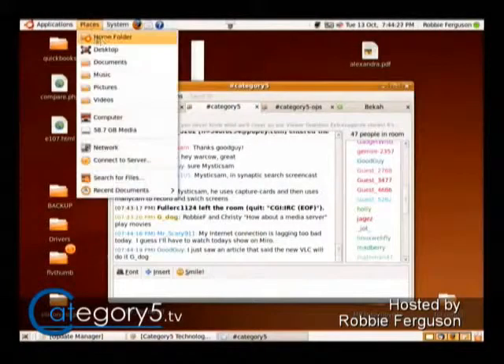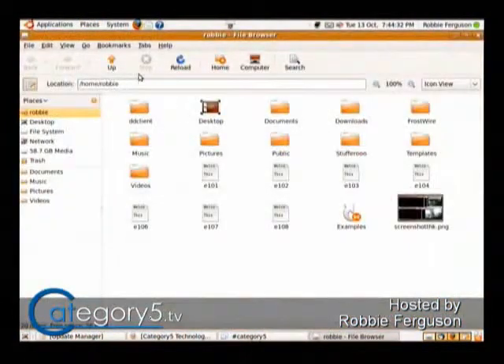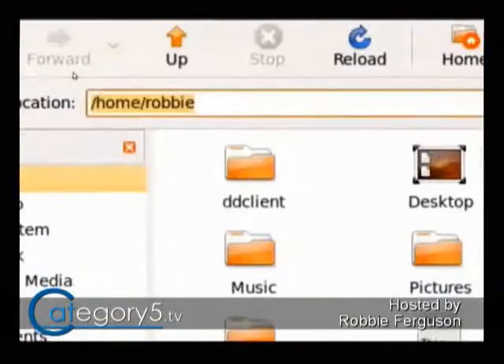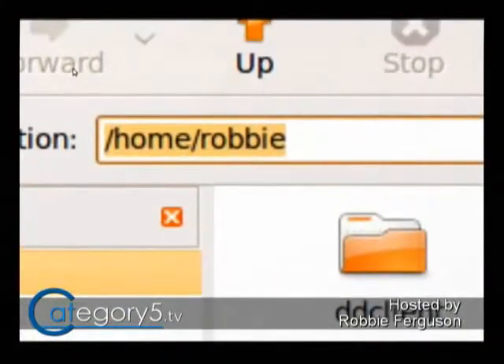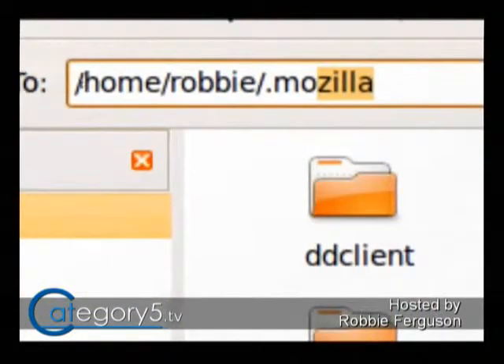In that case, what you can do is bring up your Places and your home folder. I'll just do this right on the screen. I don't have any extensions installed on my system, but I'll show you how this is done. Go to your home folder, hit Control+L, and that's going to allow you to choose a location. Go to the end of that and type .mozilla. The dot means that it's a hidden folder, so you're not going to see it on your screen.